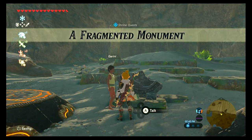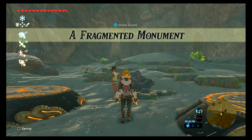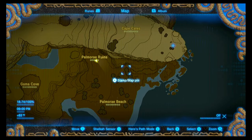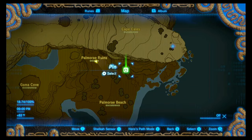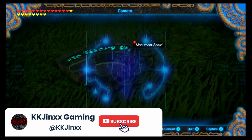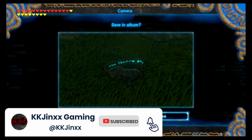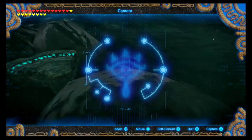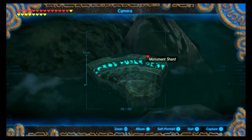And that activates the Fragmented Monument shrine quest. First things first, let's go to the first monument shard as instructed, which is just to the east of the ruins right around the corner. Go ahead and snap a picture of that, make sure the whole thing is in the picture. Then let's go to the second monument shard, which is located at the southwest end of Palmaray Beach. You can find it in the shallow water near these rocks — go ahead and snap that picture.